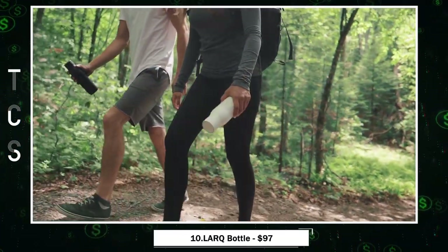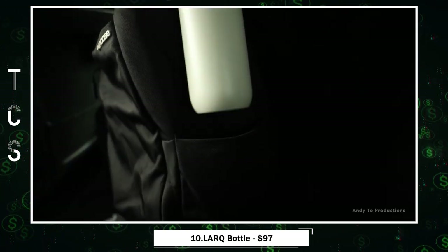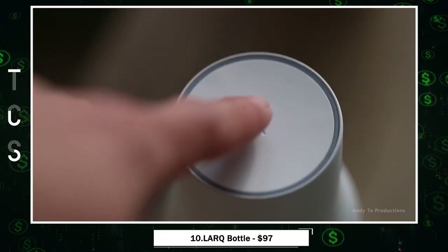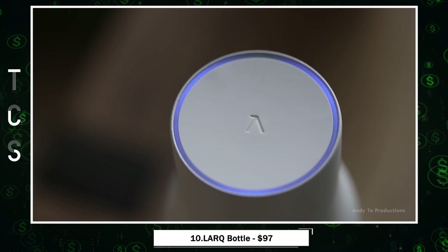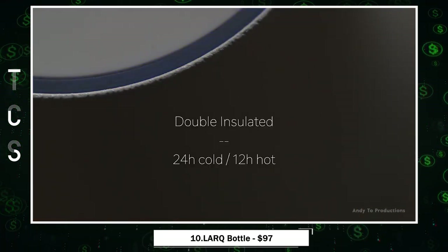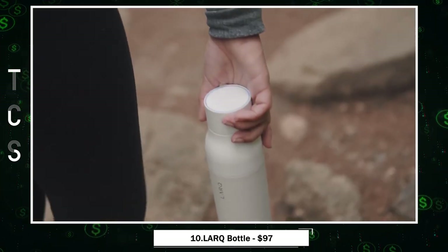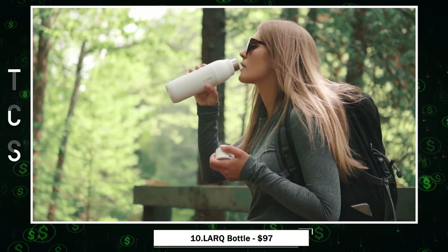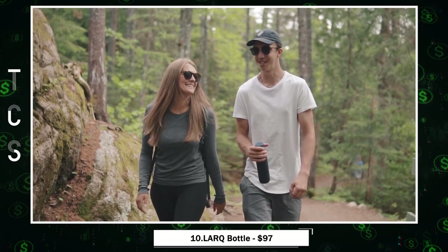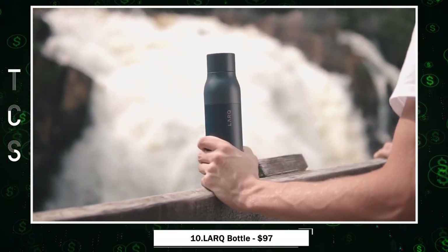Larq Bottle — the ultimate water bottle redefining hydration. This bottle uses advanced UV-C LED technology to neutralize bacteria and viruses, ensuring your water is pure and safe. With a simple button press, it self-cleans every two hours to keep your bottle fresh. Whether you crave icy cold or piping hot drinks, its stainless steel double-wall vacuum insulation has you covered. It's BPA and plastic-free, offering chemical-free purification without replacement filters. A single charge lasts up to a month, and it's waterproof for peace of mind.